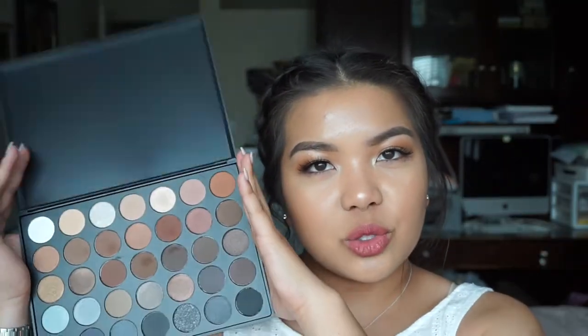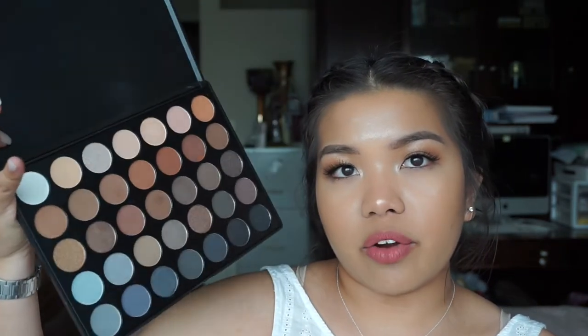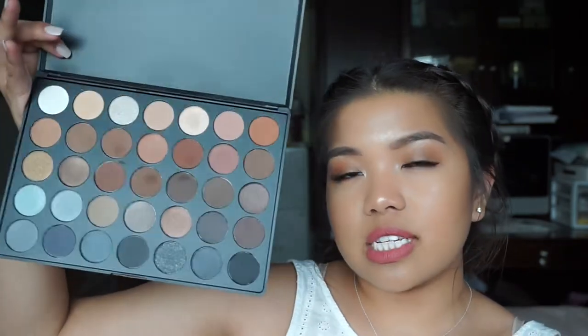My favorite eyeshadow palette this month was the Morphe 35K palette — the coffee palette with all the brown shades. I've been really loving this for neutral looks every day; it's just the perfect, versatile palette. It has a lot of matte shades and a lot of shimmer and satin shades that you can use for whatever look. 10 out of 10 would recommend.